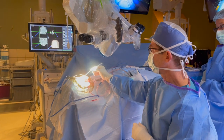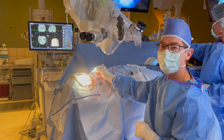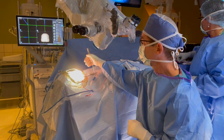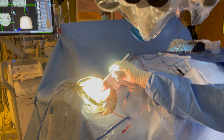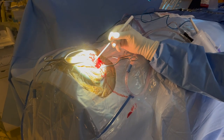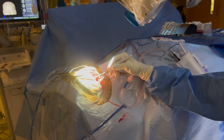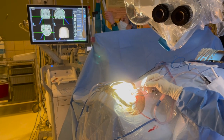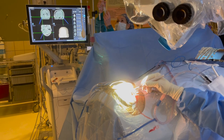Our patient is in position. We've made the skin incision and I've removed a little bit of the bone. The dura — a leathery membrane — is visible here, and that's the cerebellum beneath it. We're going to open the dura under the microscope, head up in that direction toward the abnormal tissue shown on the screen, and remove it to take the pressure off the brainstem.